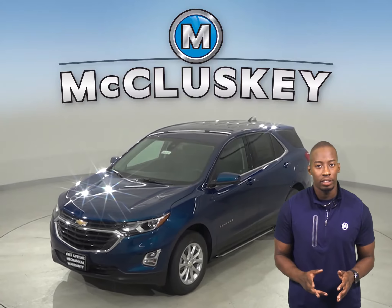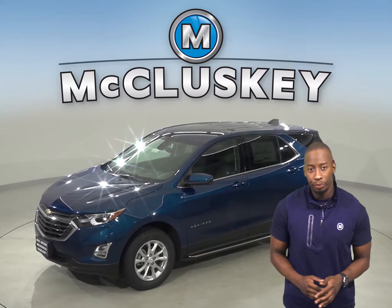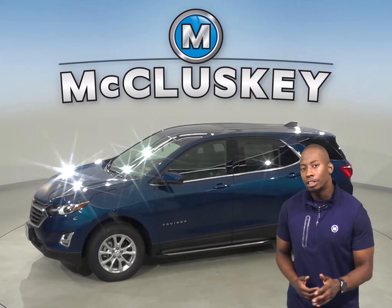If you've been searching for the perfect four-door sport utility with excellent safety features, a reliable engine, and exceptional fuel economy, then the 2020 Chevrolet Equinox is going to be a great vehicle for you.